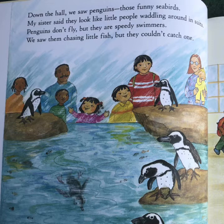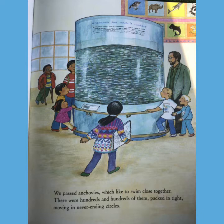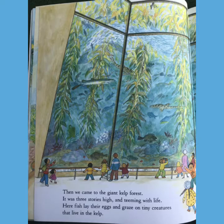Down the hall, we saw penguins, those funny seabirds. My sister said they look like little people waddling around in suits. Penguins don't fly, but they are speedy swimmers. We saw them chasing little fish, but they couldn't catch one. We passed anchovies, which like to swim close together. There were hundreds and hundreds of them packed in tight, moving in a never-ending circle.